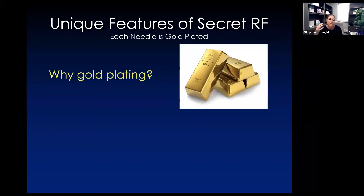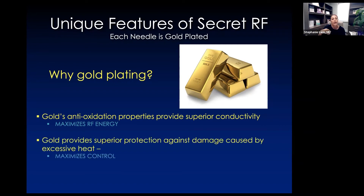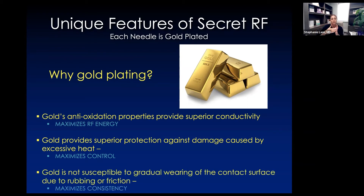Why the Secret RF? When you look at other machines or competitors, or even handheld microneedling, they use gold plating. Why does gold matter? It has an anti-oxidation property that improves the conductivity of the bipolar energy that comes through. It protects against excessive heat damage to the skin, and it doesn't wear down — no matter how many procedures we do or how many times that needle is released, up to about 1,500 little injections throughout the face, back, or hip, it does not wear down due to that gold technology.